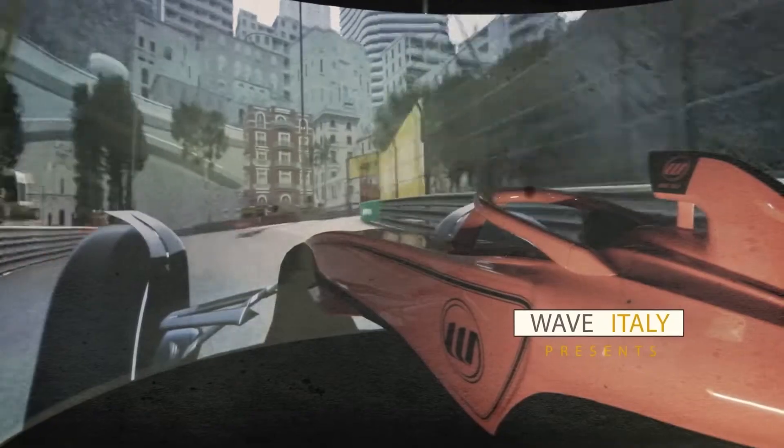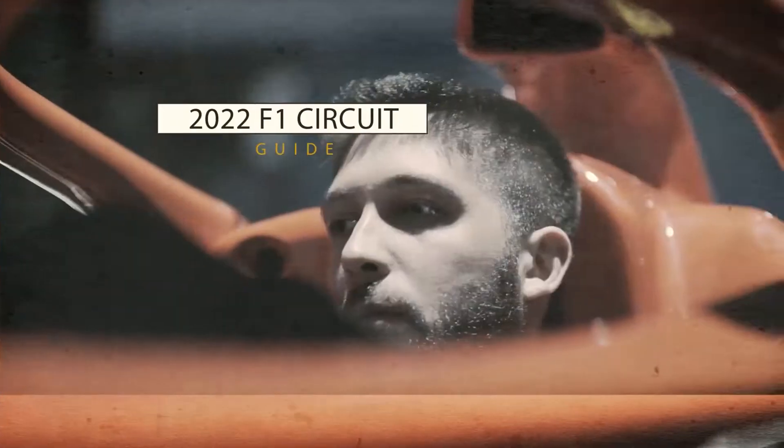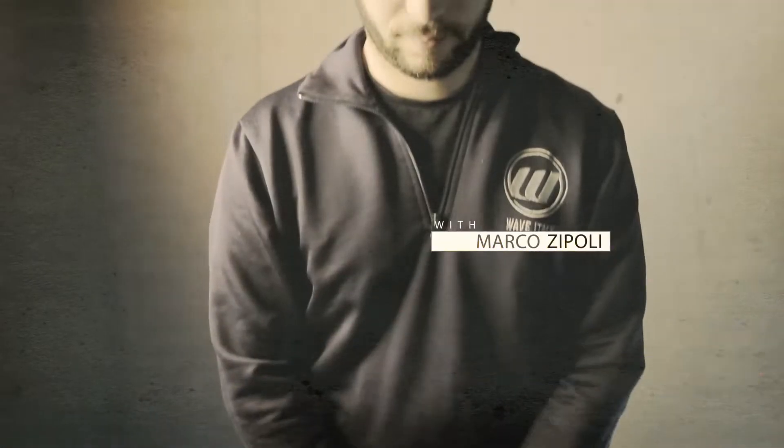Hi, I am Marco from Wave Italy and today I'll present you the circuit of Red Bull Ring. We are in Red Bull Ring, the home circuit of Red Bull Racing Team.